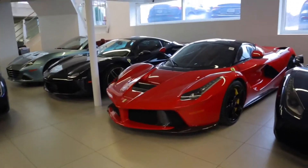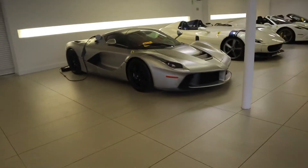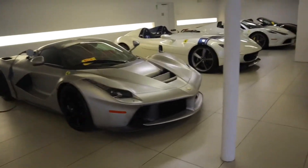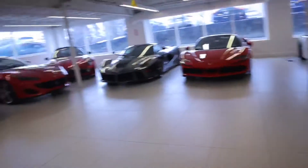Alright, we are now down here in the basement and they have not one, not two, not three — they have four LaFerraris in the basement alone. This is crazy. Before today I've never even seen a single LaFerrari, and now I've seen five.